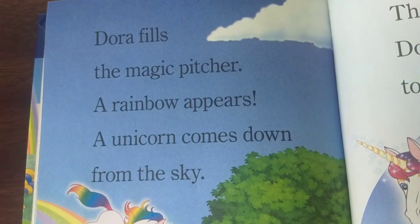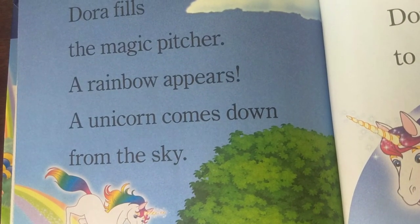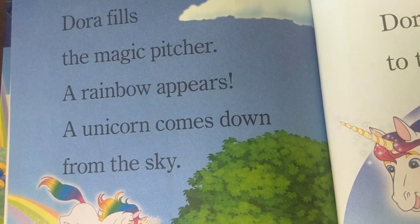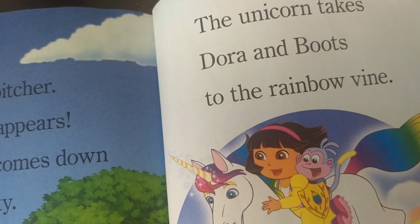Dora fills the magic pitcher. A rainbow appears. A unicorn comes down from the sky. The unicorn takes Dora and Boots to the rainbow vine.